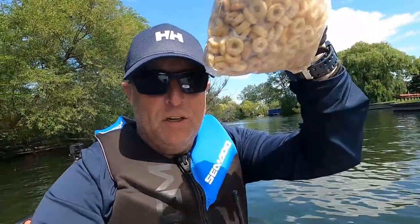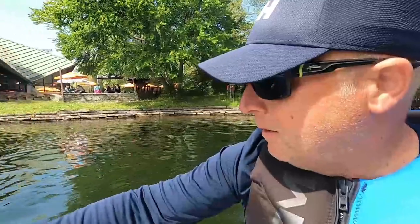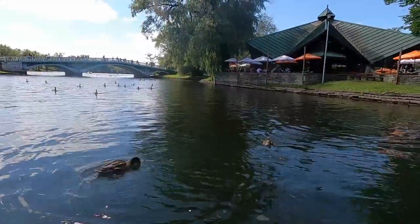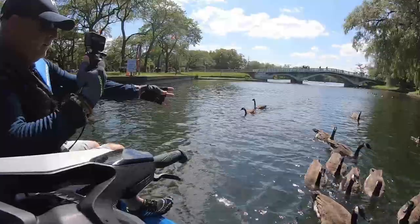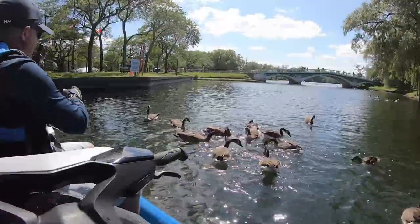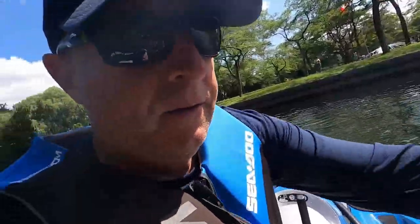I've got a bag of Cheerios — I don't know what flavour they are, they're sweet. I'm going to feed my friends — the ducks. Here come the geese, they want some Cheerios. There you go — whole grain. Feeding geese from a Sea-Doo. How cool is this? Look at this guy — hey, what did they do to you? Your name is XC52. That guy has a name. How cool is this?